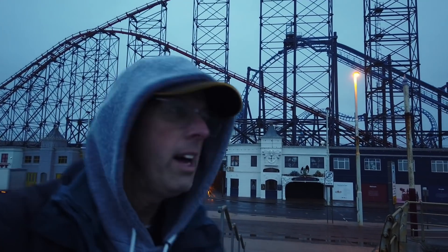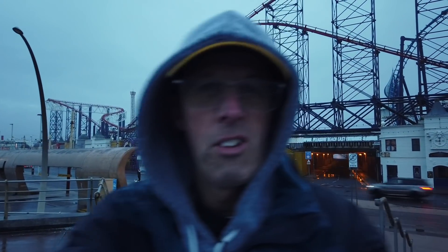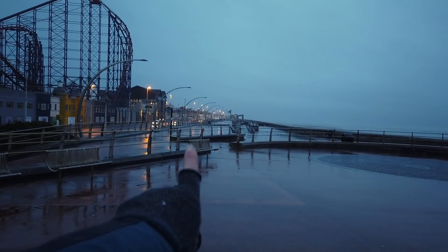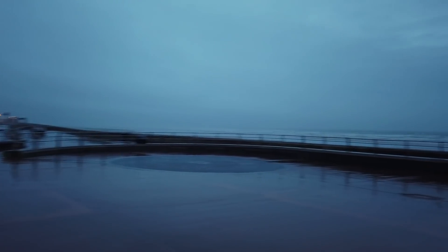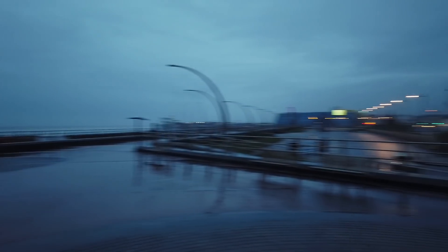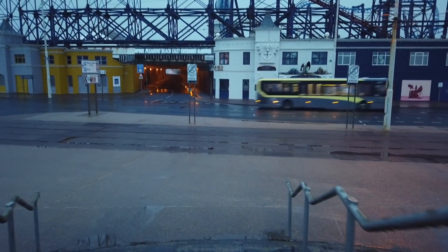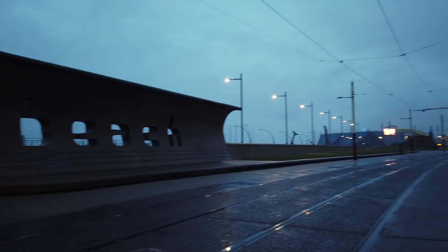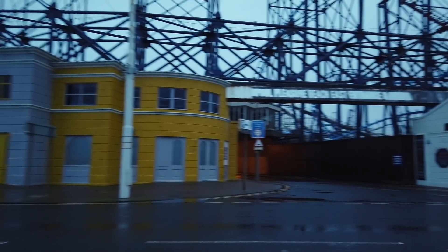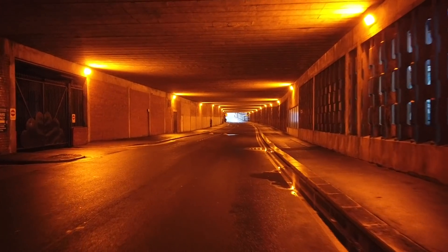I've made it halfway down the Pleasure Beach. I'm opposite Watson's Road — the tunnel that splits the Pleasure Beach in two. I'm going to go down the tunnel, though I'm going to cut this video short because the weather's a bit wild. I'll just turn the camera around to show you where I am — it looks pretty grim up there. I'm going to go down here, down the tunnel.